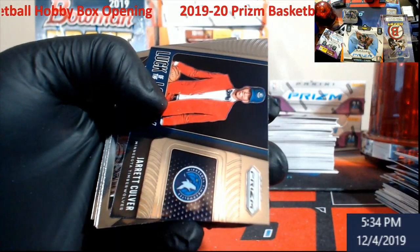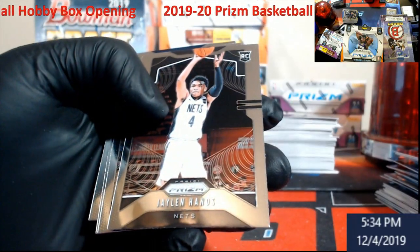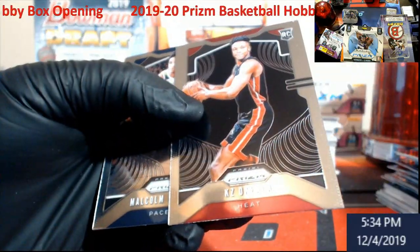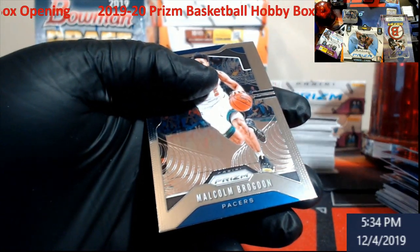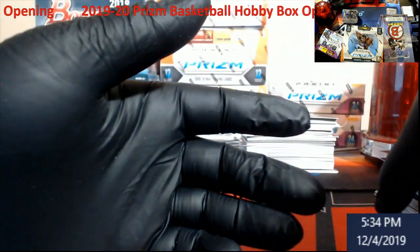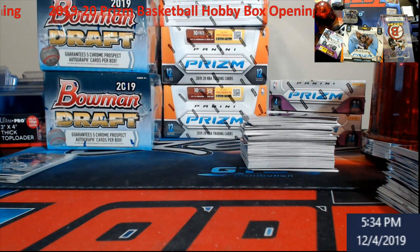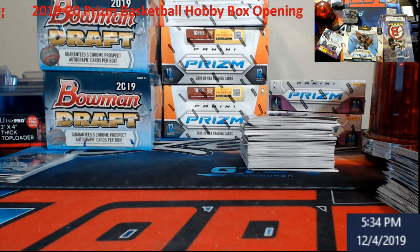Aaron Gordon, Jerry Culler, Luck of the Lottery rookie. Who is this rookie? Jalen Hand — never heard of him. Well guys, hopefully this last stack's a little better.